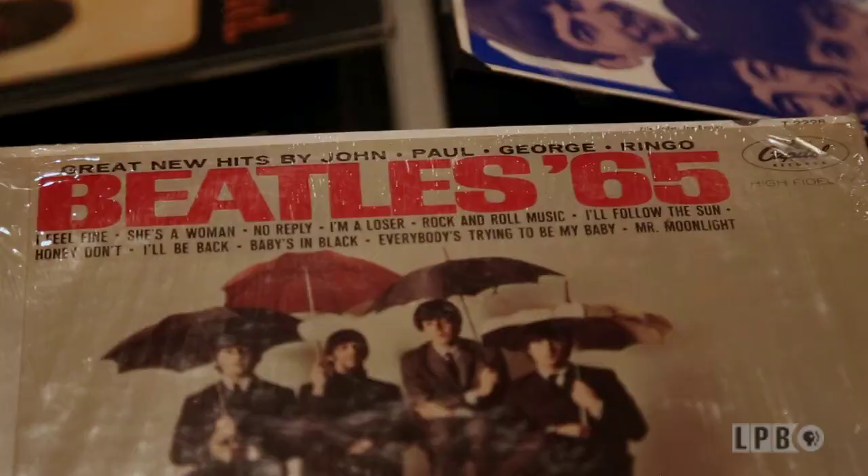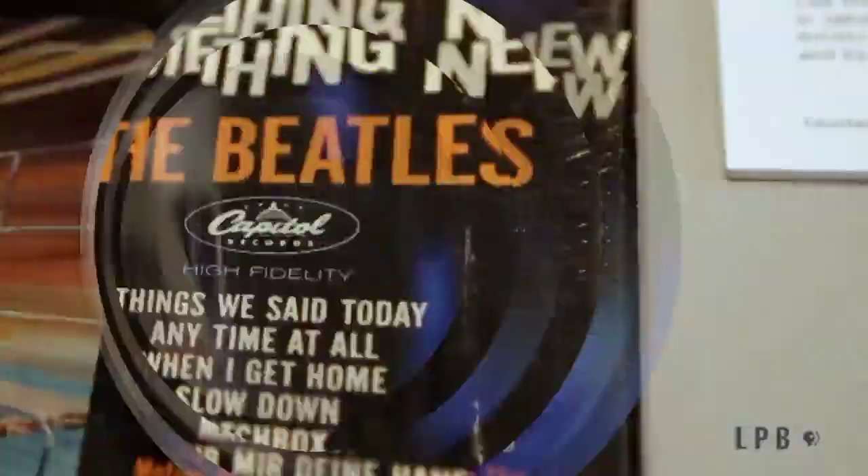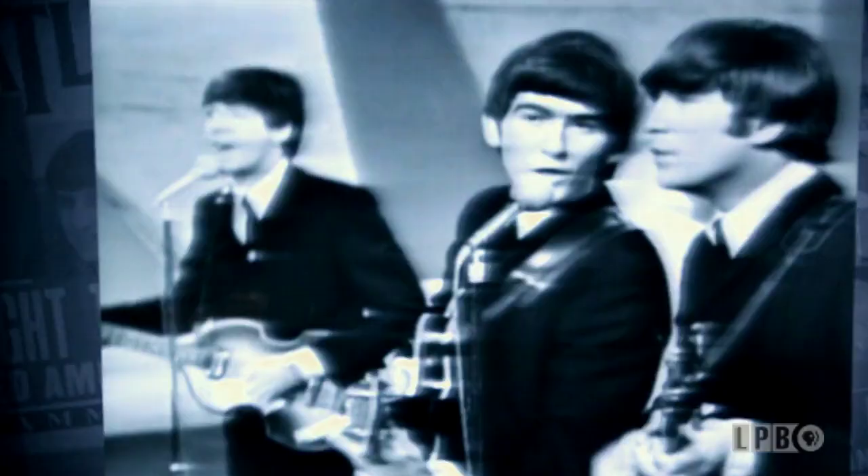The Beatles first arrived in New York City in February 1964. It was a great introduction to an incredible new style of music — a new look at the future of rock and roll. People were enamored already when they arrived, but quickly realized their impact. The numbers of people who showed up at the airports and concerts was overwhelming. I don't think anybody expected that.